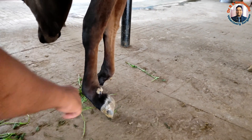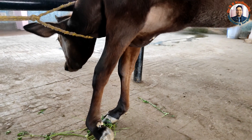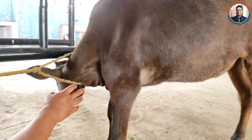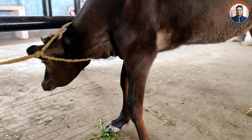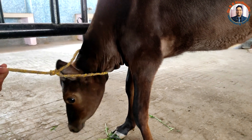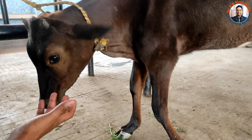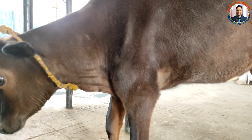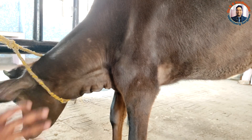The owner wanted the animal to be treated so that it could walk normally. Although it is difficult to decide whether to go for surgical management, keeping in view that the animal is very young and the fracture has almost healed, we decided to go only with medicinal treatment for radial nerve paralysis.